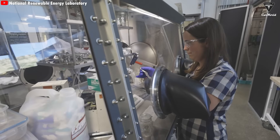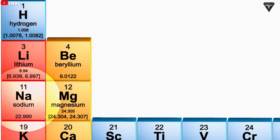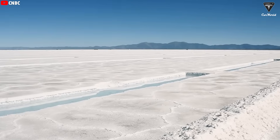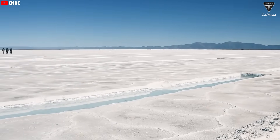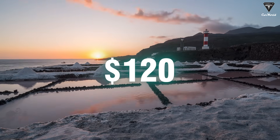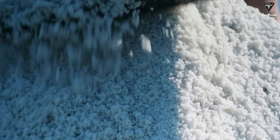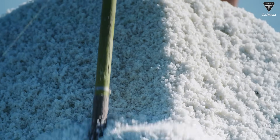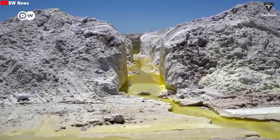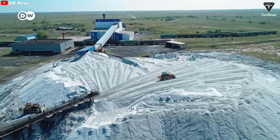And most importantly, sodium has one advantage no other chemistry can match — abundance. It's everywhere in nature, making it extremely cheap to source. Sodium-ion batteries are estimated to cost around $40 to $80 per kilowatt-hour, compared to the roughly $120 per kilowatt-hour of lithium-ion packs. In terms of availability alone, sodium is 500 to 1,000 times more abundant than lithium on Earth. On top of that, the extraction process is far less harmful to the environment and land compared to lithium mining.